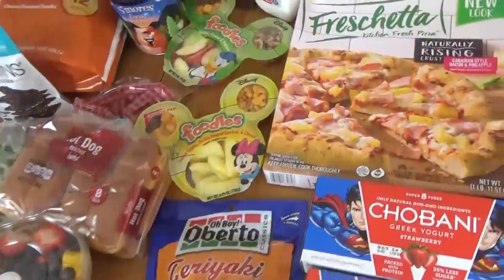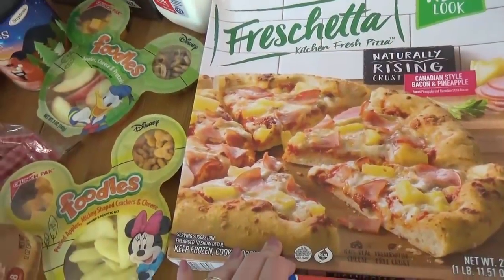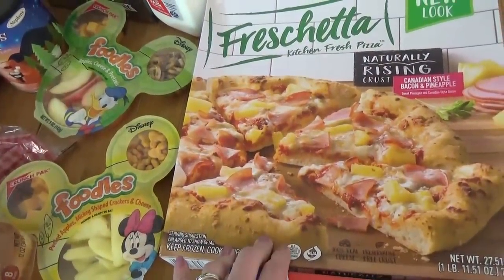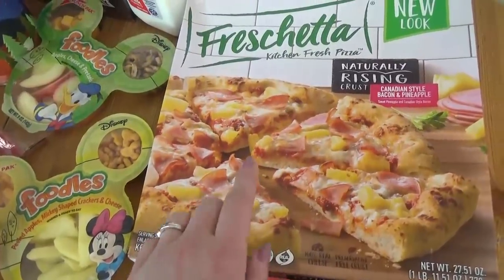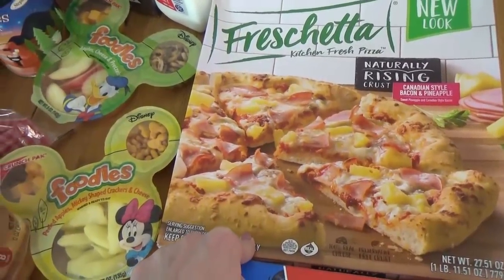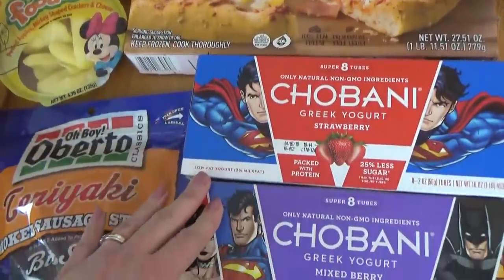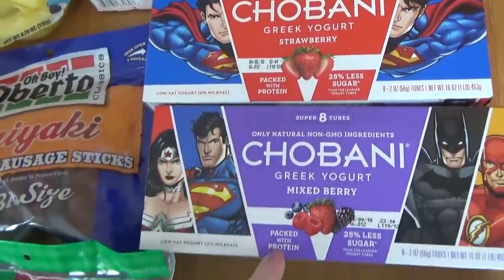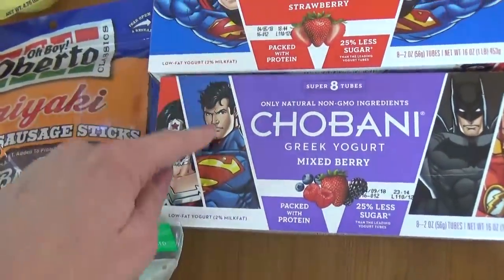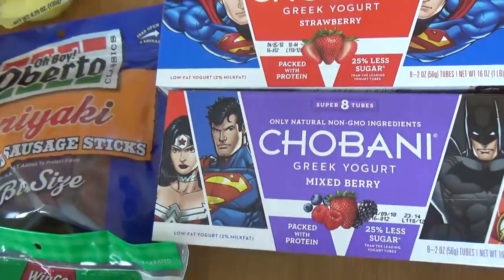Back here I got a Hawaiian pizza because we're going to be going out of town, and I wanted something really easy to make for the kids the night before we leave — because we usually leave at like 3 a.m., so an easy dinner that's not hard to clean up is a good idea. I also got two boxes of Chobani Greek yogurt tubes — one in strawberry flavor and one mixed berry. These are very much like Go-Gurts but they have more protein and less sugar.